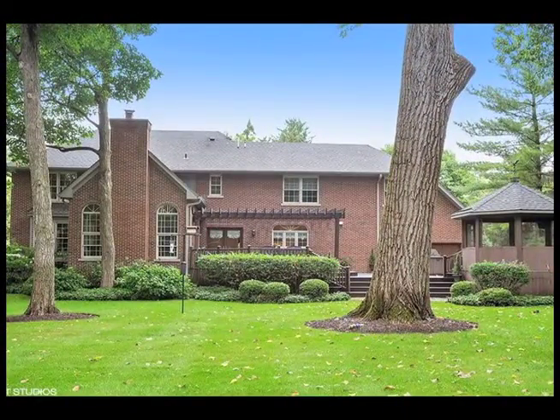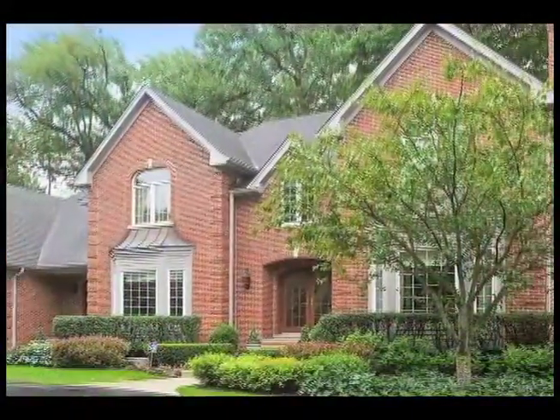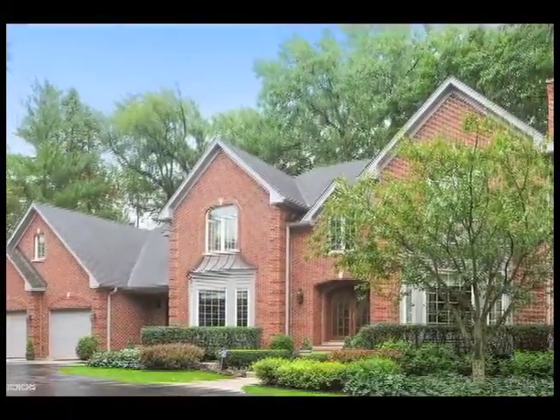There's also a first floor laundry, whole house audio system, security system, in-ground sprinklers, professional landscaping, and a heated four-car garage.